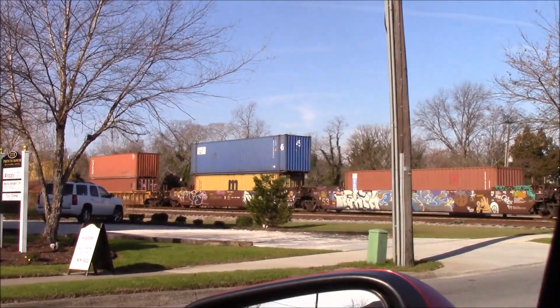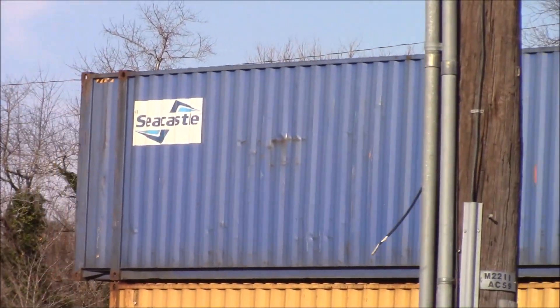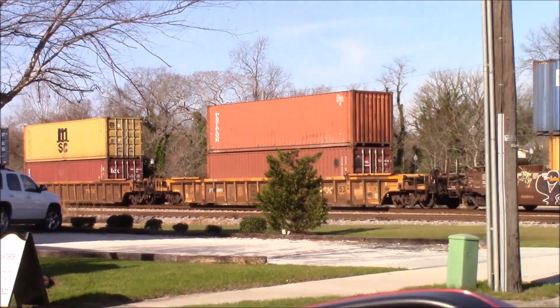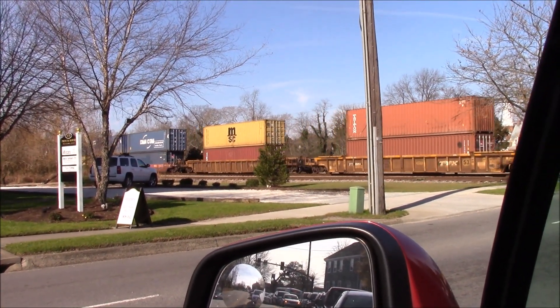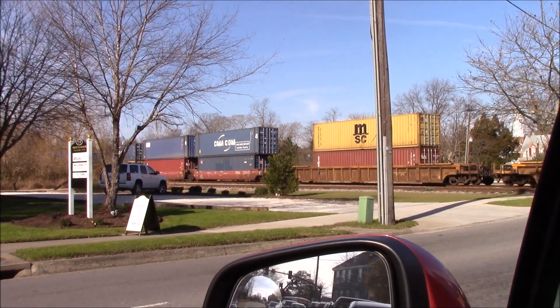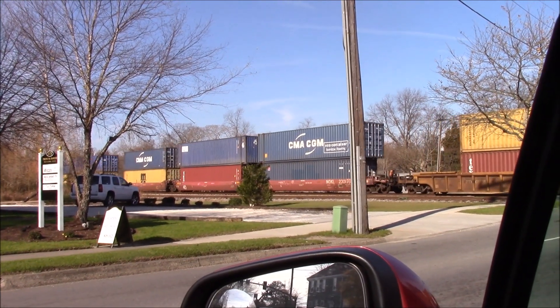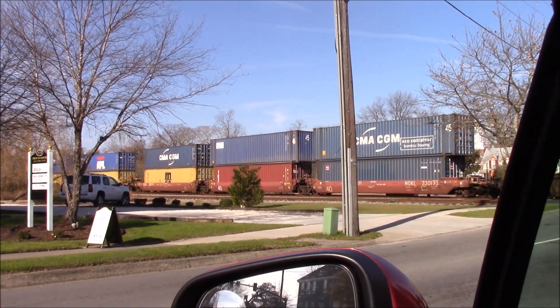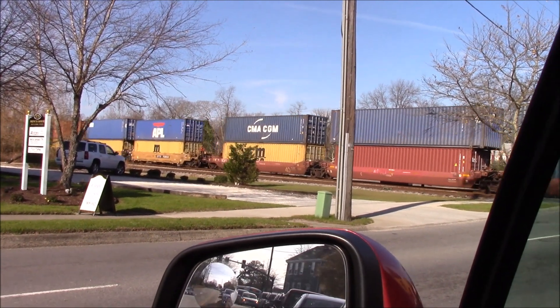There's a new container right there — let me zoom in on it. Seacastle. Yeah, he's going to the CWRY. This might be Q354.